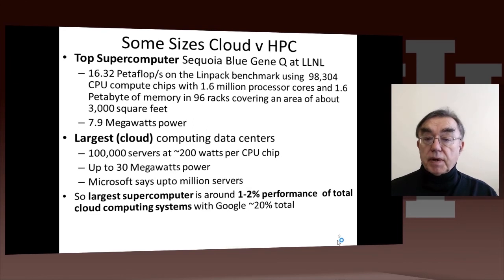The Sequoia, a machine built by IBM called the Blue Gene Q, is at Lawrence Livermore Lab. It's a very powerful machine with a so-called peak performance on LINPACK — a measure of performance used in scientific computing — of 16 petaflops. It has 98,000 chips, each with 16 cores, giving 1.6 million processor cores, and uses around 8 megawatts of power.